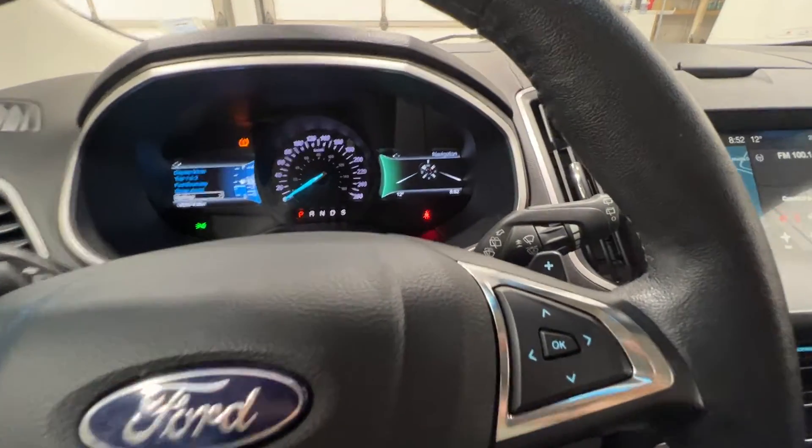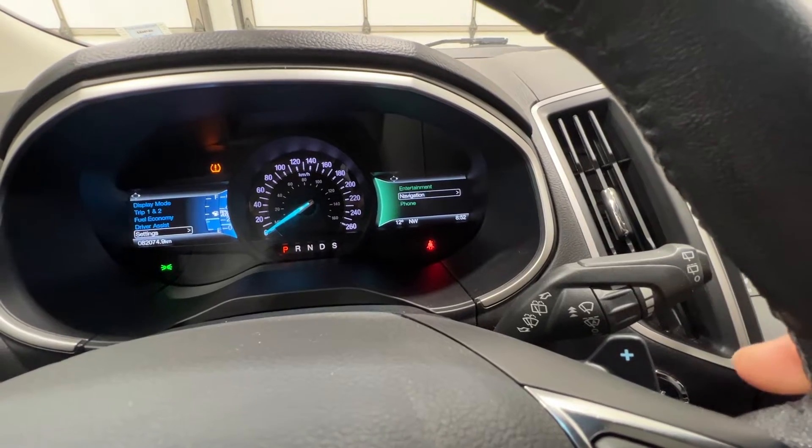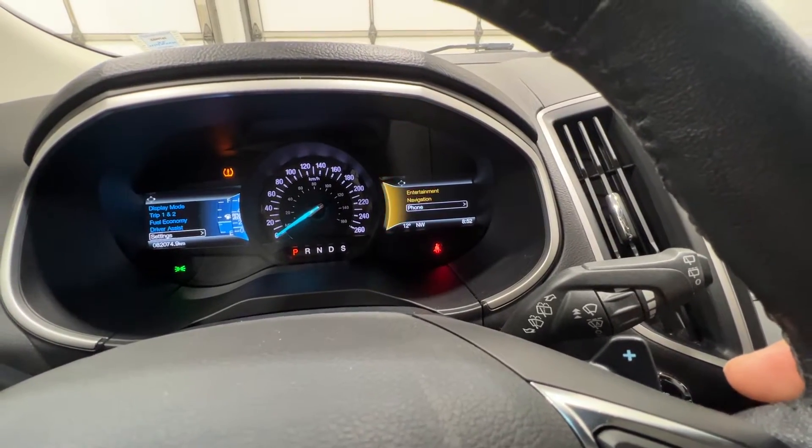With the right screen we can scroll through navigation, entertainment, and phone settings.